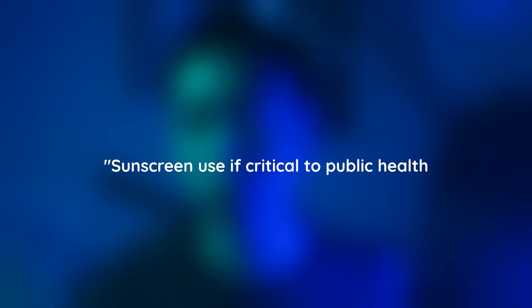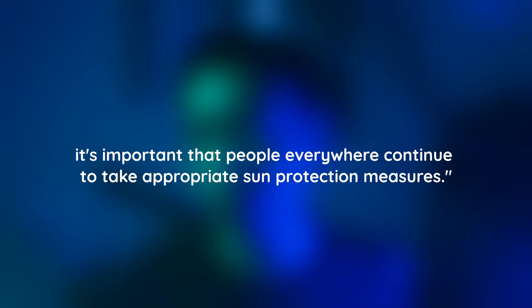'Sunscreen use is critical to public health,' a Johnson & Johnson spokesperson said in response to their recall. 'It's important that people everywhere continue to take appropriate sun protection measures.' That would be a decent sentiment, except Johnson & Johnson only recalled less than 20% of all the sunscreens containing an ingredient that would give its users leukemia. If public health is as important to Johnson & Johnson as their spokesperson claims, then why weren't the other 21 sunscreens also recalled?